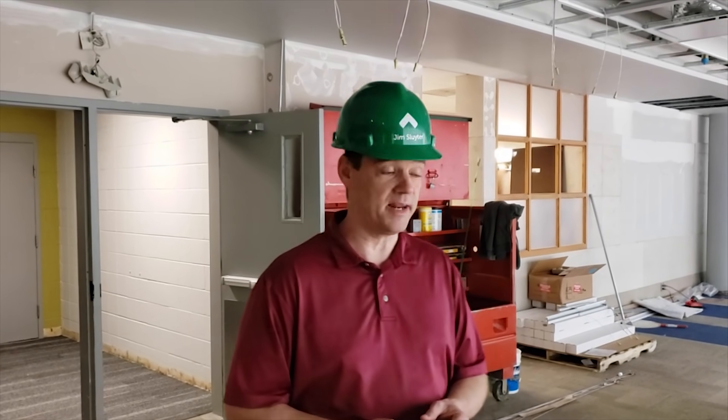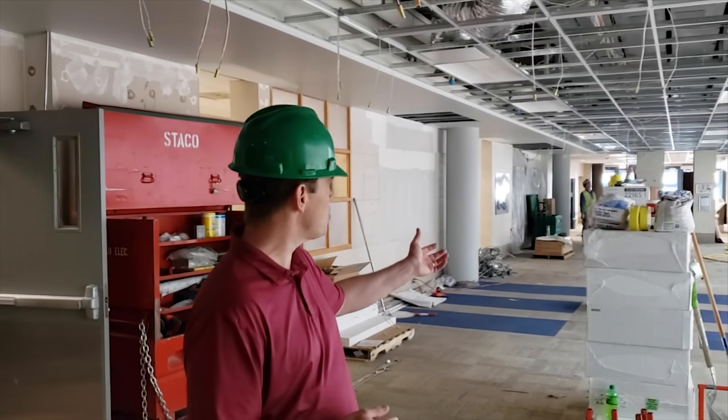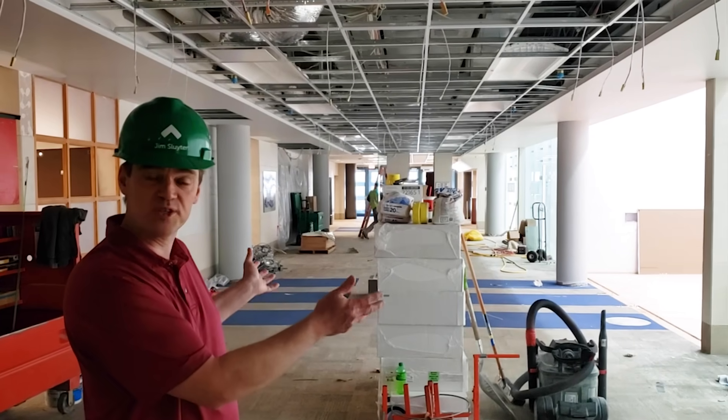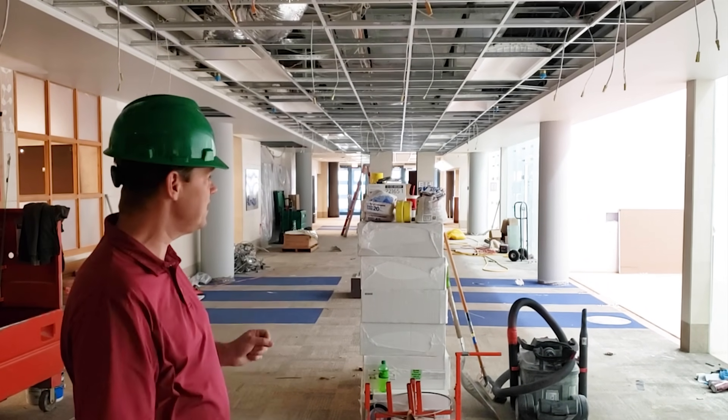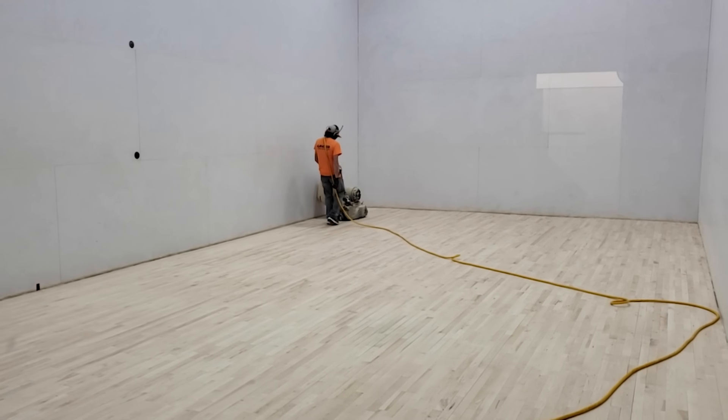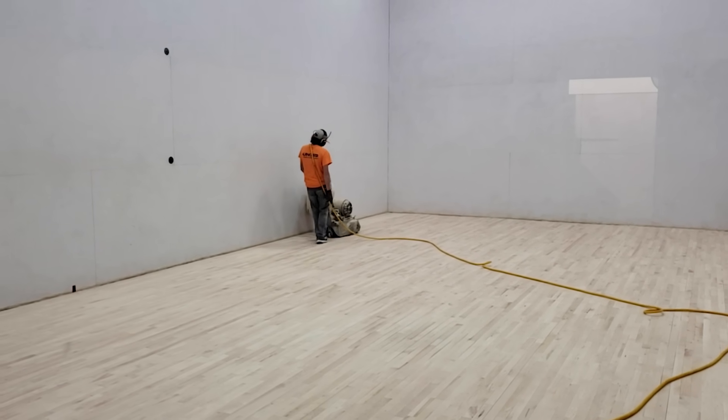So now we're in what we used to call the fitness and sports lobby. You can see some major construction going on in here. If you look down this hallway, we have a whole new ceiling grid. We've removed the soffits and raised the ceiling. We took out racquetball court number three — we're going to make that a true racquetball glass court, refinishing all the courts.